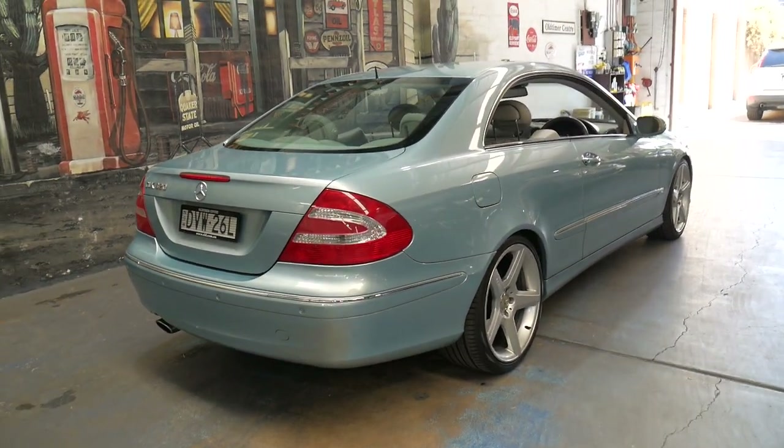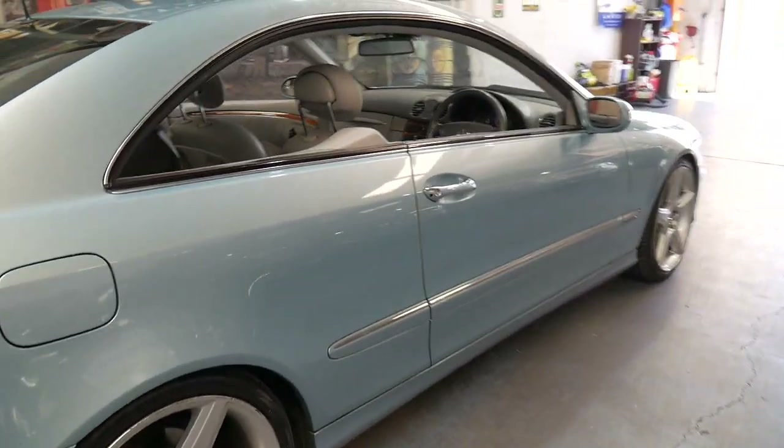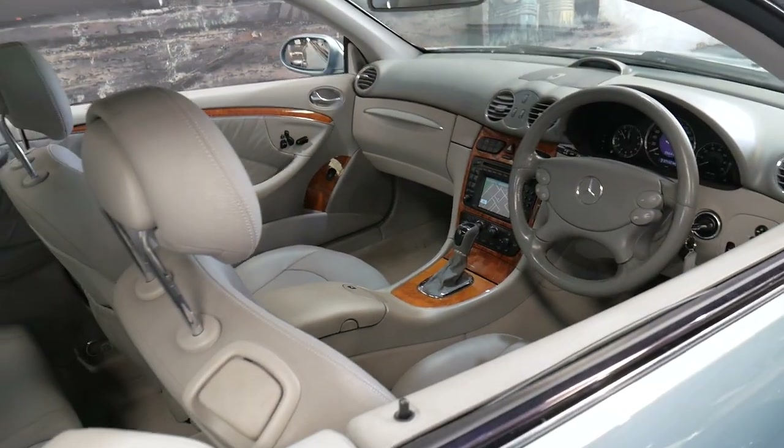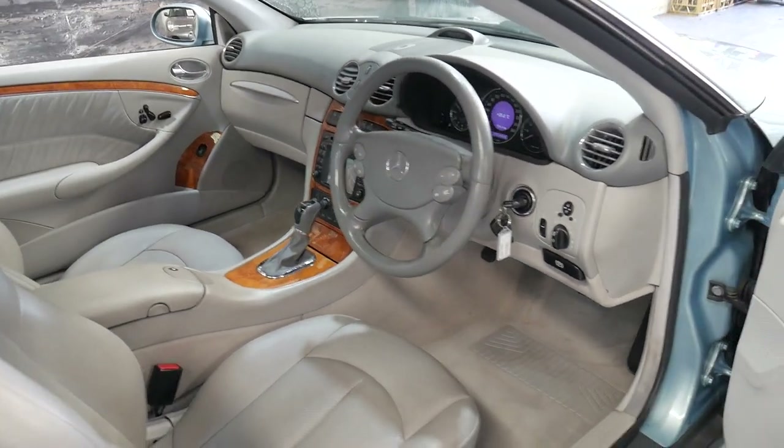It's had one owner for the last 11 years, and it's got a light grey leather interior. It's done 137,000 kilometres but you'd certainly never know it from looking at or driving this car. It's absolutely beautiful.